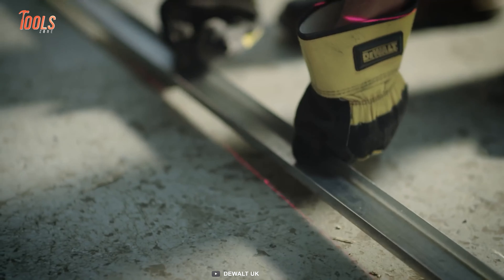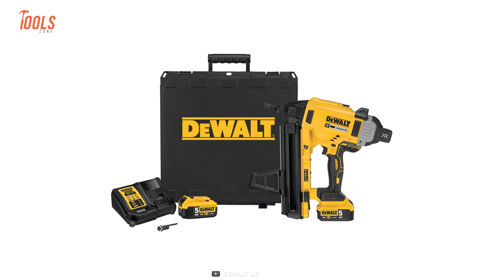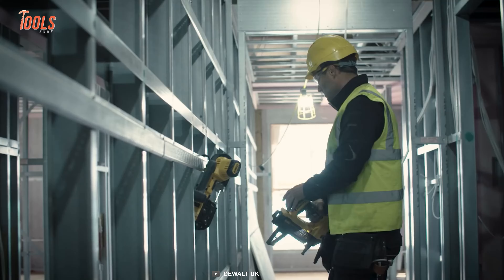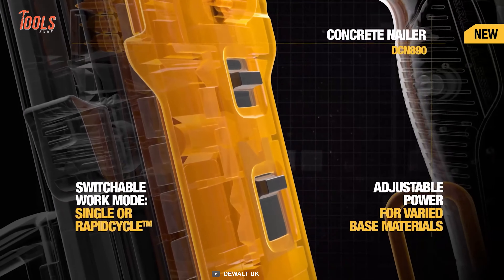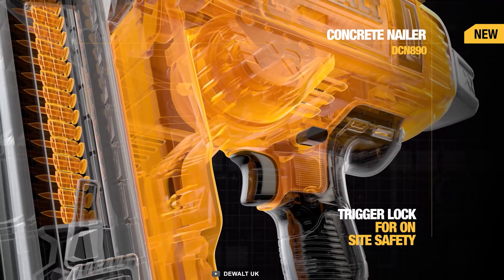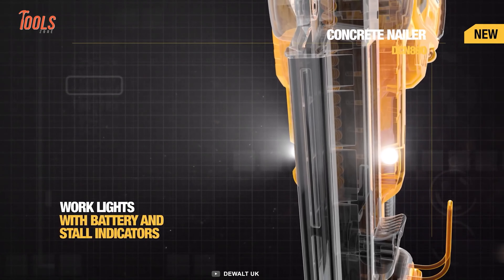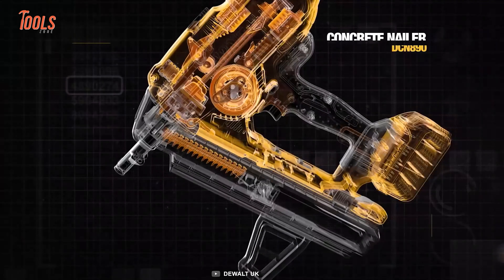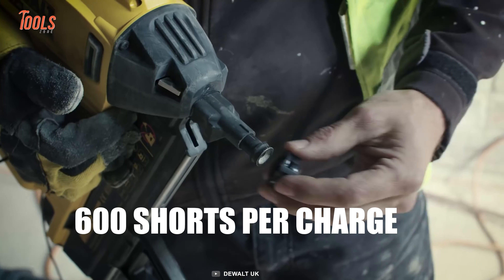Level up your concrete and steel applications with the DeWalt DCN-890 Concrete Nailer. This heavy-duty tool delivers exceptional performance without the need for fuel cells. Powered by the same battery, it ensures compatibility and convenience. With variable power settings, tool-free jam clearing, and a high-capacity magazine, this nailer offers maximum versatility and user-friendly operation. It also illuminates your work surface with dual LED work lights, enhancing visibility even in low-light conditions. With its brushless motor providing extended runtime and an impressive 600 shots per charge,